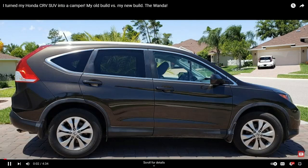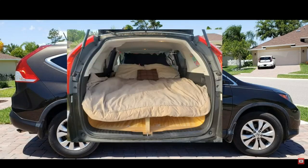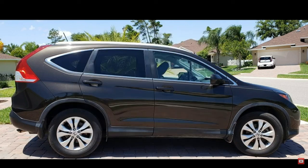In this video I'm going to show you five different Honda CRVs converted into campers to give you some ideas for yourself.